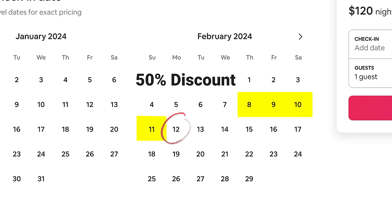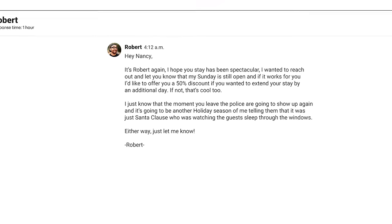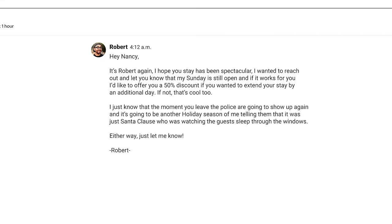Now, if you don't have the day before open, you would offer them a 50% discount on the back end of the reservation. So if on Sunday they're supposed to check out, you reach out and say, 'Hey, I hope you're enjoying your stay — my Sunday is still open, and if it works for you I'd love to extend your stay by a day at a 50% discount.' You've offered someone a big discount, made them happy. And by this point, if they've stayed two or three days and drove in, they're more likely to extend.